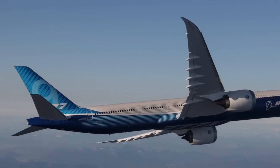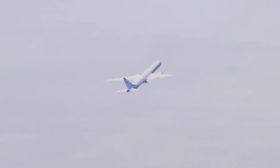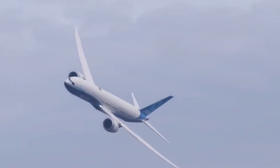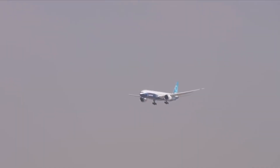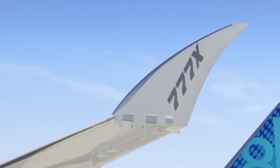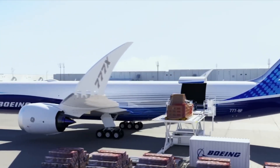In 2020, the inaugural 777X aircraft took to the skies over Seattle for its maiden flight, lasting four hours. Subsequent test flights further validated the aircraft's performance and safety, paving the way for the next phase of development. After completing successful test flights, Boeing requested certification for the 777X, and two additional units were built in 2021, with certification originally planned for late 2021 but delayed due to the pandemic.